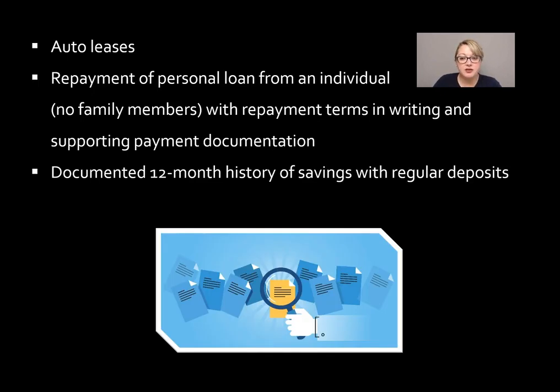Additionally, a documented 12-month history of savings with regular deposits can be used as a trade line. So if the lender can show that for at least the last 12 months the borrower has consistently put a set amount of dollars into their savings account, that could be used as a trade line as well.